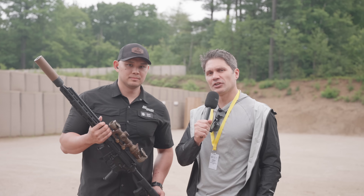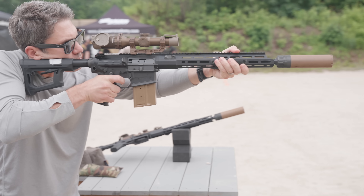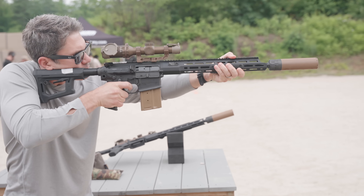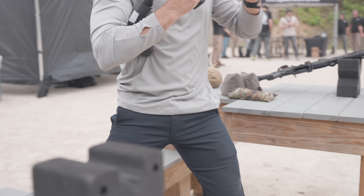Hey everyone, James Reeves, TFBTV here at SIG Next. I've got Chris with me. We are looking at the Hype — and I love that you guys called it the Hype. That's the big tagline from last night carrying into today. The full name is the 6.8 Hype.